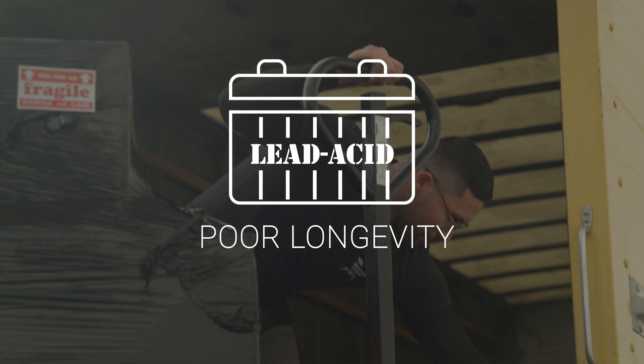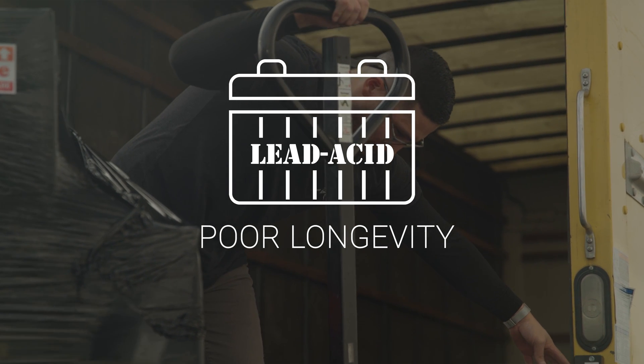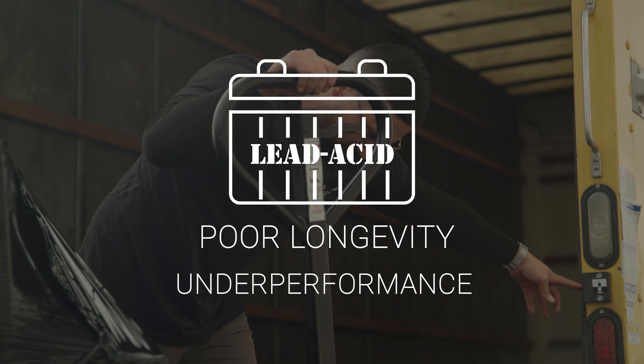The main issues lift-gate operators tend to experience with lead-acid systems include poor longevity resulting in frequent replacement at a significant cost, and underperformance of the battery when necessary discharge exceeds the manufacturer's recommendations, often causing damage to the battery and further reducing its already short lifespan.